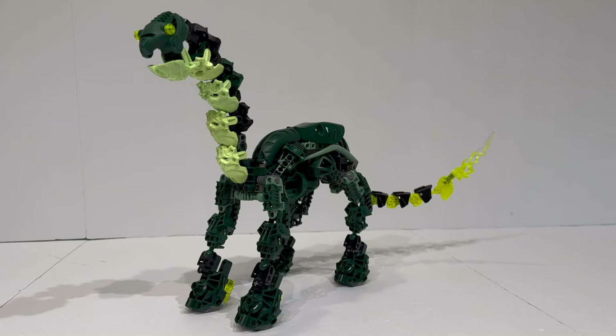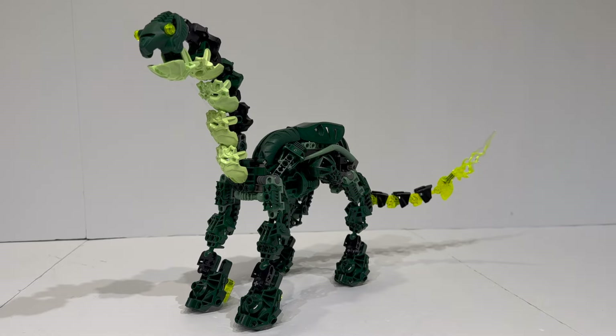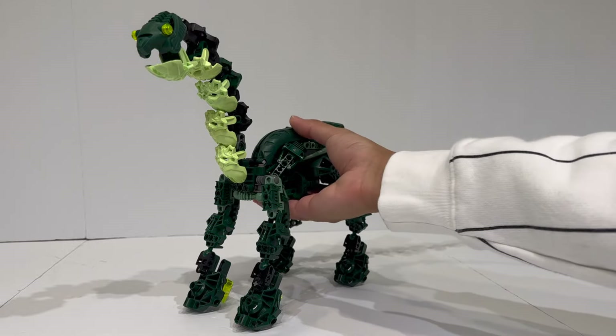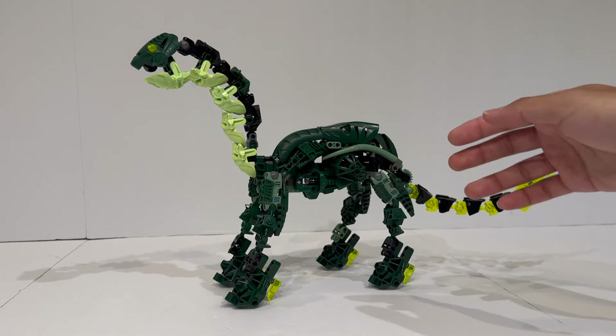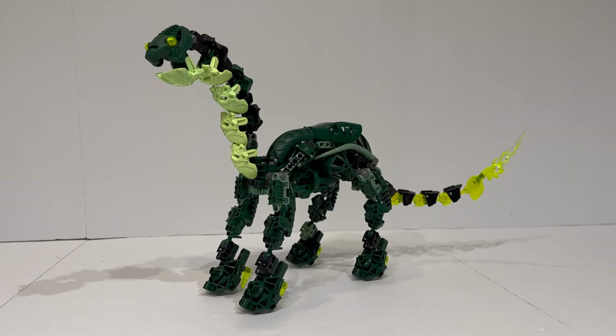In case you aren't sure what exactly that was, almost a couple years ago now, I held a Dinosaurs of Bota Magna Fanon Contest to reimagine what the dinosaurs living on Bota Magna might have looked like that appeared briefly in the story serials and were actually part of the cancelled final wave of Bionicle in 2010. This is one of the finalists from the large category, and I did set out to review every single one of the finalists, so I'm really happy to be able to showcase this one for you today.